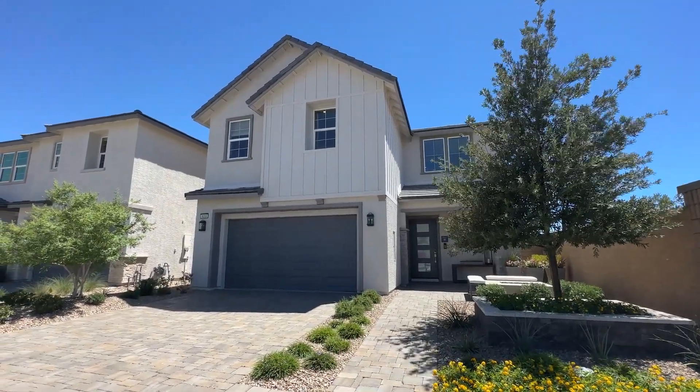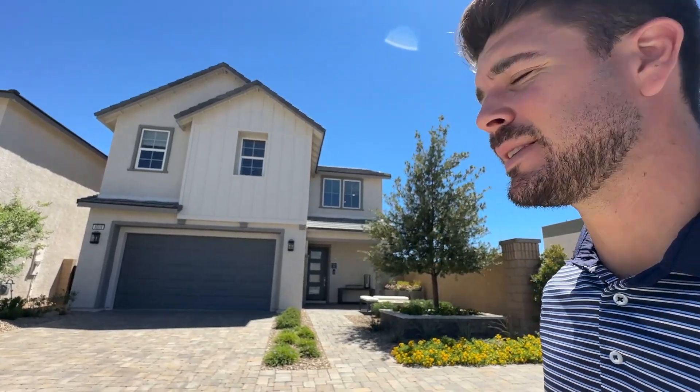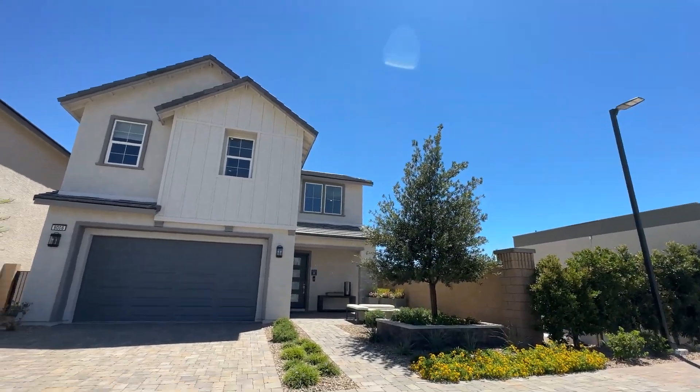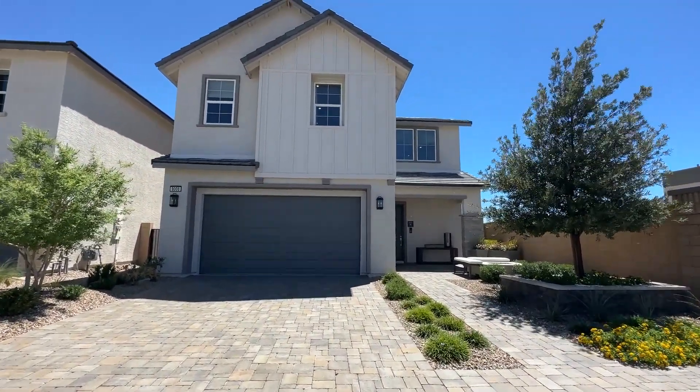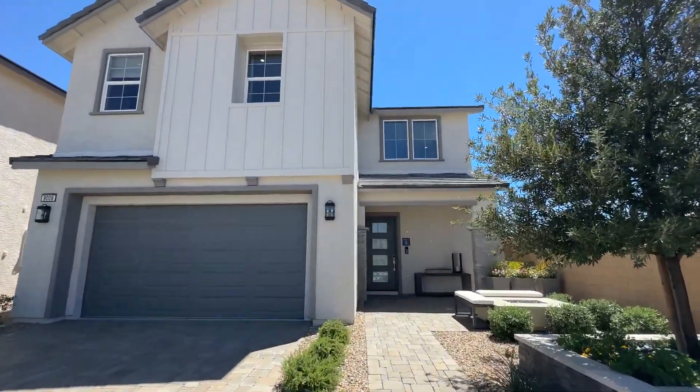The starting price for this home is $503,000 — this specific one is $513,000. On top of that, you'll need to add a lot premium, which is currently ranging between $5,000 and $10,000. There's also a design center incentive of $30,000, where the first $30,000 you spend is on them. Hit the like button and subscribe if you want more video tours like these.